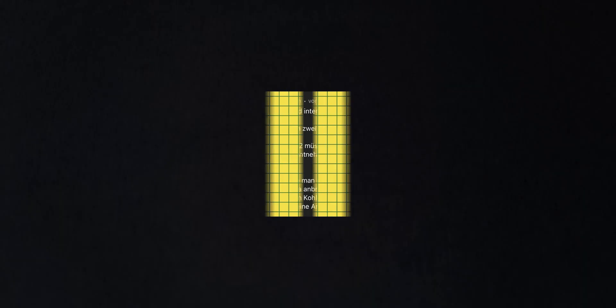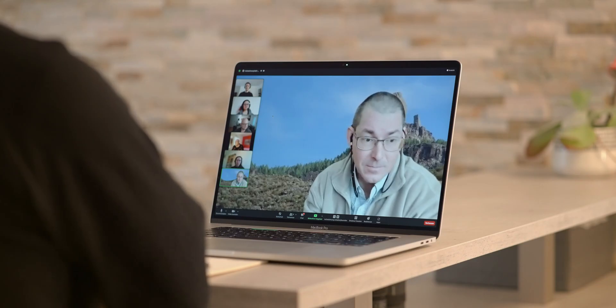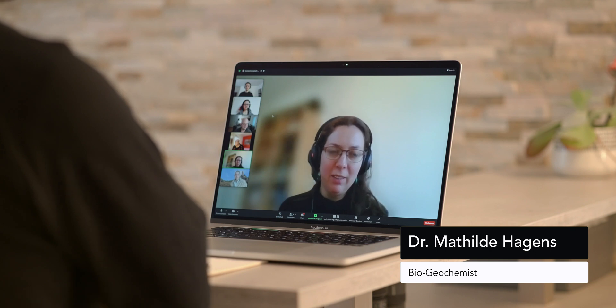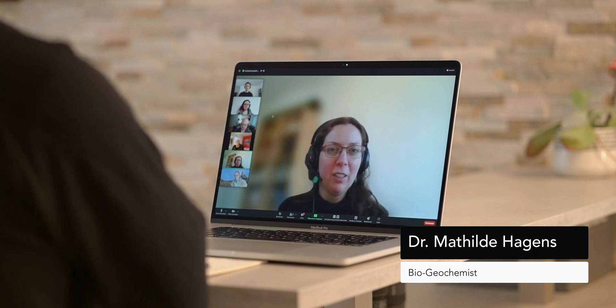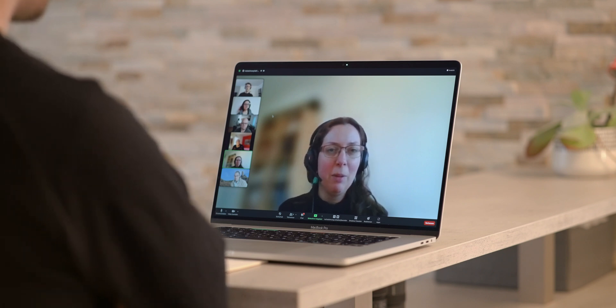Marcus wants to know how much CO2 we actually have to remove in order to save the world. It's important to stress that the more we emit, the more we have to capture — so the faster we cut emissions, the less capturing needs to take place.